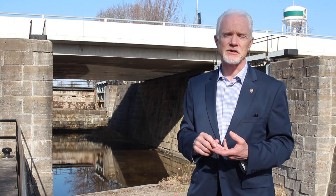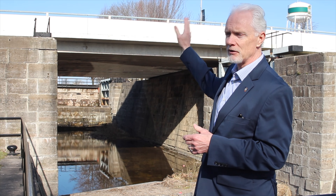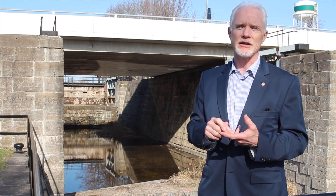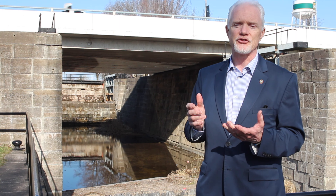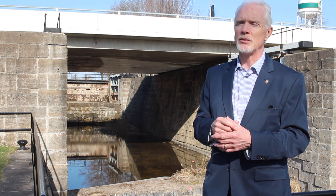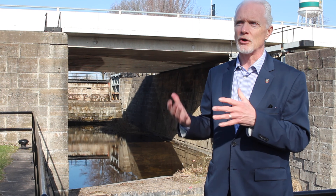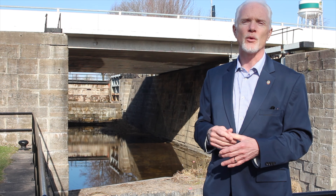Behind me here is the Oak Abide Lock in the middle of Smith Falls. It separates the upper basin from the lower basin. It was built in the late 1820s and the early 1830s. It was decommissioned back in the 1970s when a new, larger, combined lock was built here — a mechanical lock with a larger lift, rather than boats having to go through three different locks, which were very time-consuming and labor-intensive.